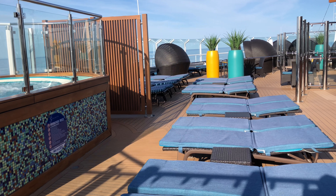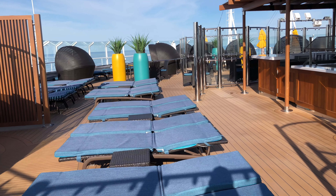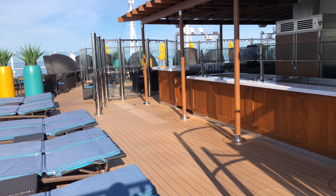Today we're continuing our tour of Carnival Horizon on the Serenity deck. My name is Doug Parker, host of Cruise Radio, and I'm walking you through Carnival Horizon deck by deck and venue by venue.